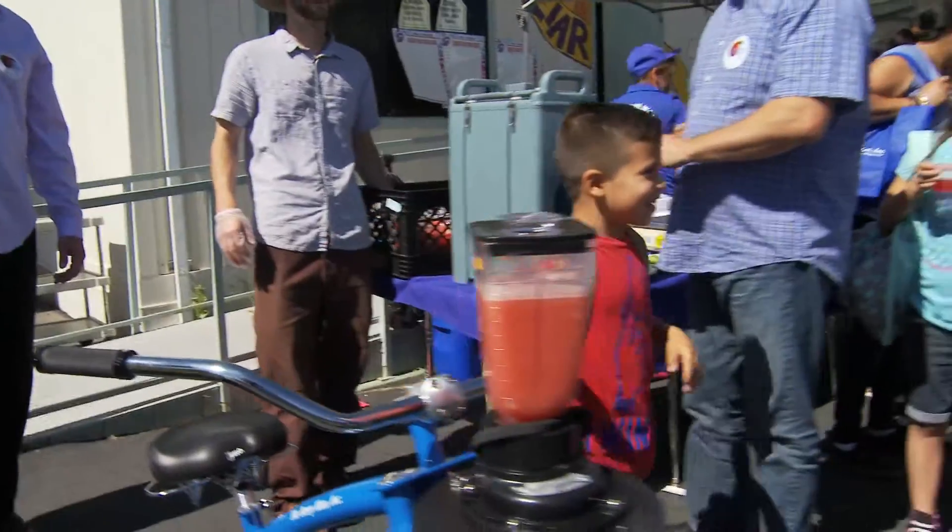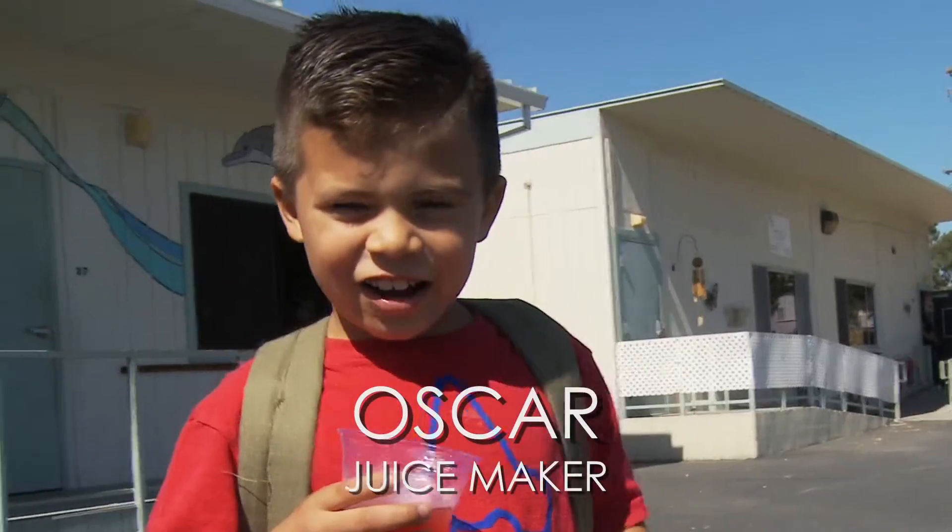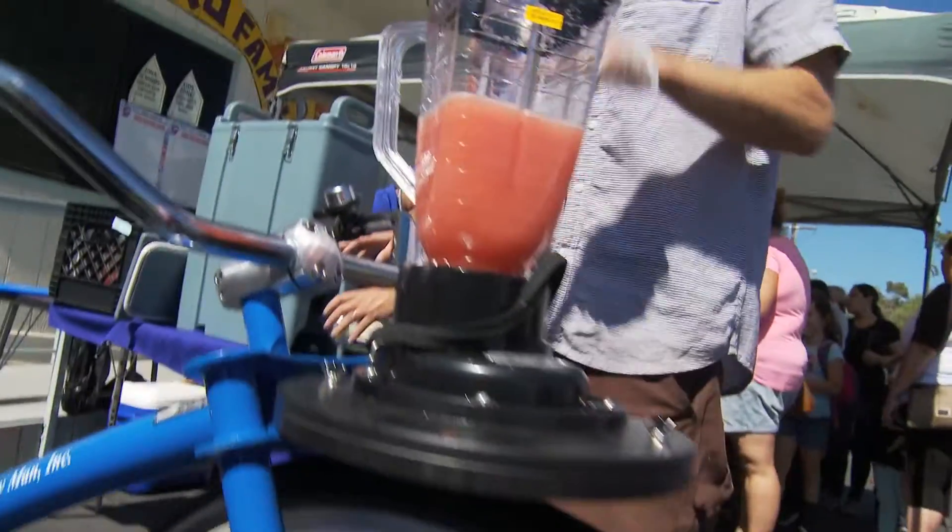Good job. Oscar, do you like it? Yeah, I like it a lot — the cheese. Do you guys like this? Is this pretty cool? Yeah.